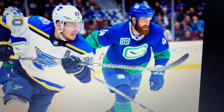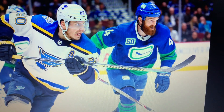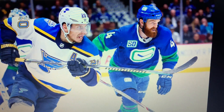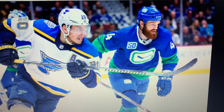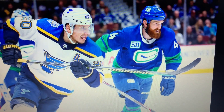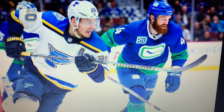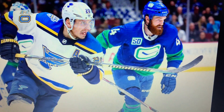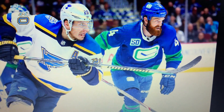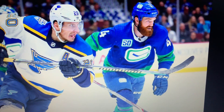Even though the Canucks didn't do what I was really hoping for — finally getting rid of the orca altogether and changing the home jersey striping style to match the original 1970 white jersey with V's on the arms — I will say the Canucks did the right thing in terms of a third jersey for this season and having a throwback on top of that to celebrate their 50th anniversary.